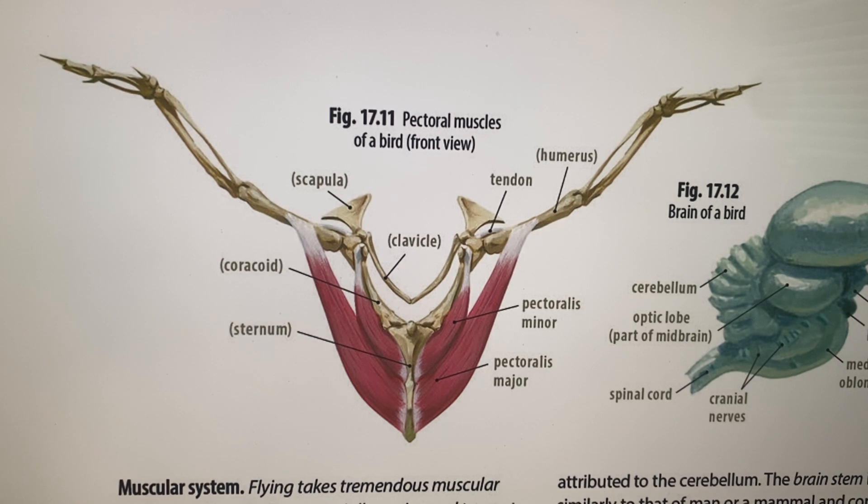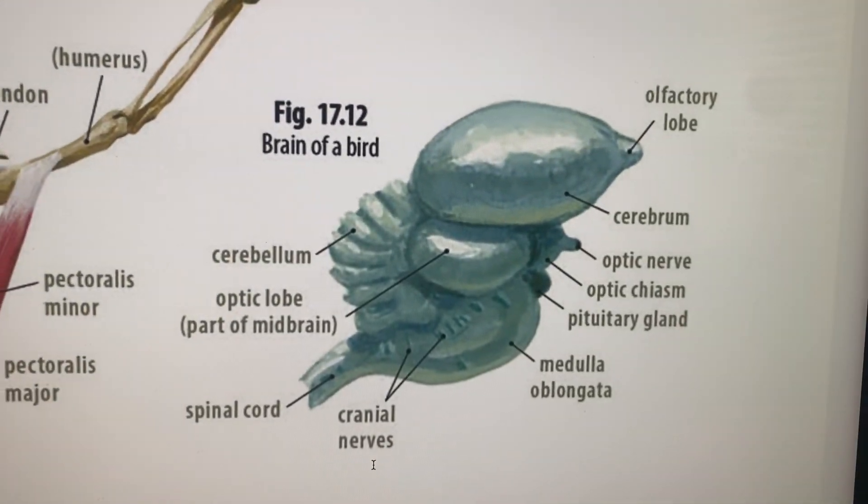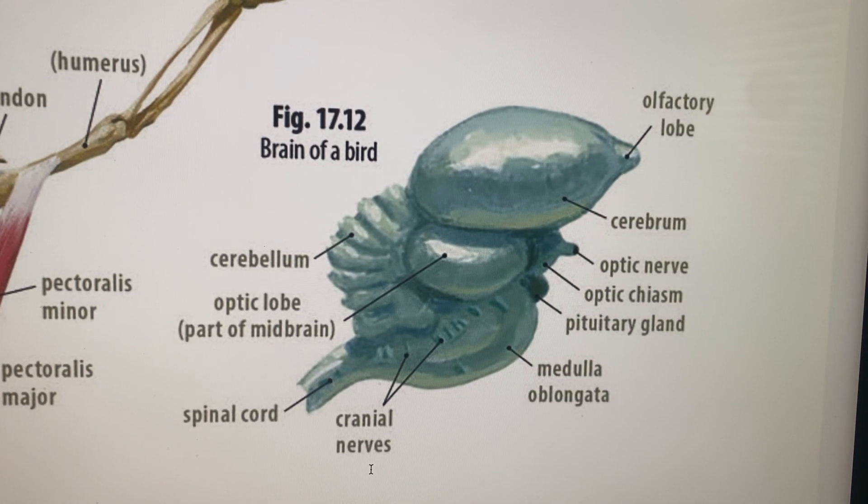Going on to the nervous system — their brain is wired for flight too, telling them how to fly. They have the cerebellum, cerebrum, and brainstem, similar to ours. The cerebrum has two hemispheres similar to ours, and this is where intelligence and voluntary actions take place. Here's the olfactory lobe — that's where the sense of smell is.